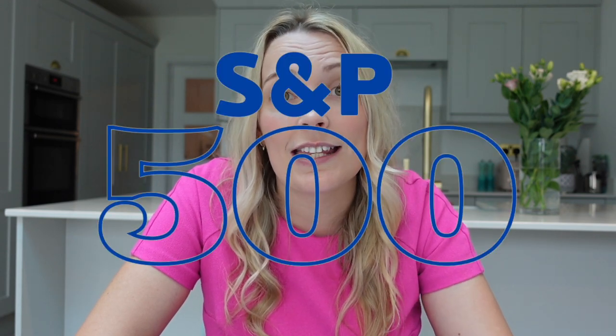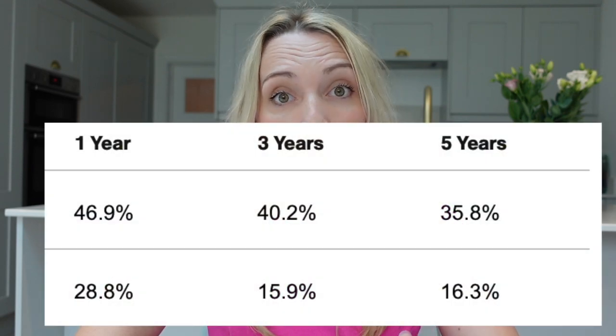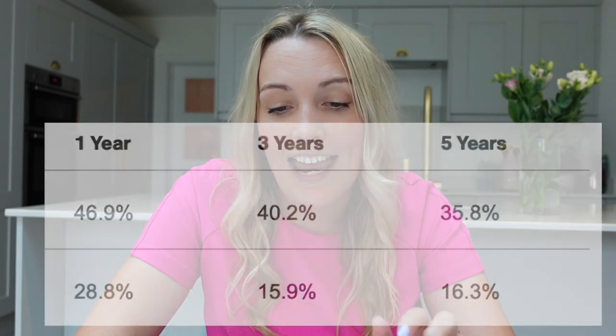Just to give you an idea of the index, we are comparing this directly to the S&P 500, which some people might also choose to invest in. Their three-year annualized returns are 40.2% versus the S&P 500 return of 15.9%, and their five-year annualized returns are 35.8% versus 16.3% on the S&P 500.